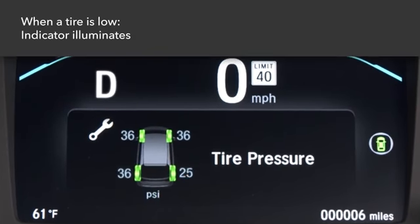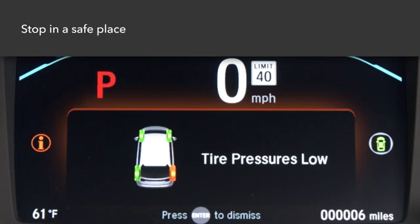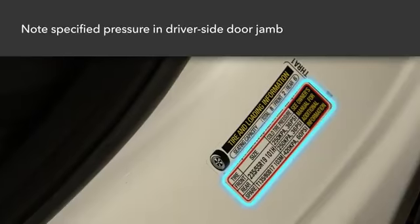If the tire pressure becomes significantly low, the TPMS indicator comes on and the display shows which tire is low. If the indicator comes on, stop the vehicle in a safe place and adjust the air pressure to the specified level, which can be found on a label in the driver's side door jamb.